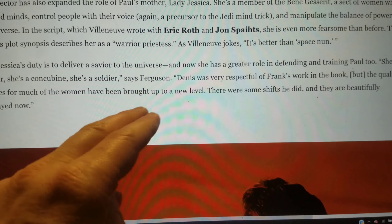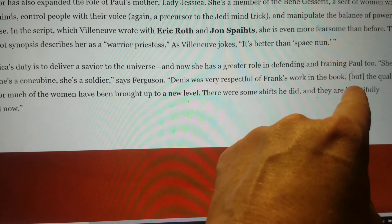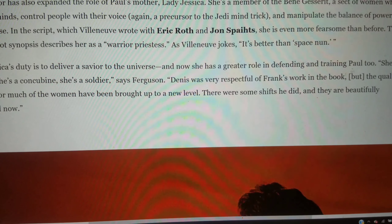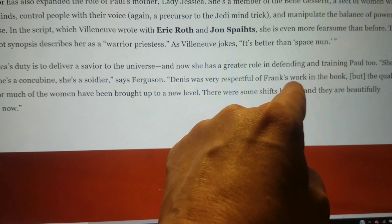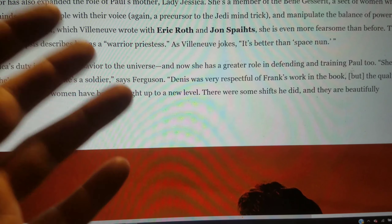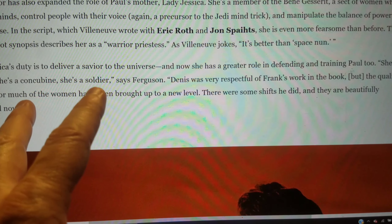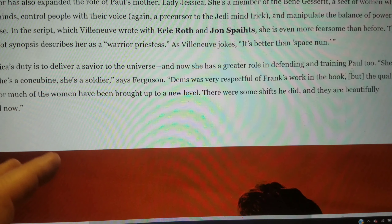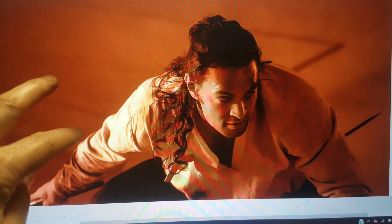What does that mean? 'The quality of the arcs for much of the women have been brought up to a new level.' What shifts? Maybe I'm just so used to this kind of thing that I see it where it doesn't exist, but to me this sounds like strong women, weak men. We'll just have to wait and see.